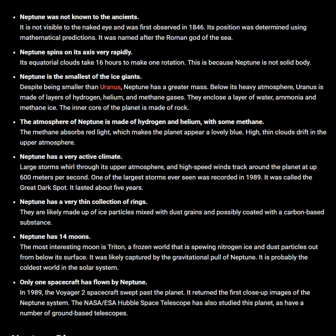The most interesting moon is Triton, a frozen world that is spewing nitrogen ice and dust particles out from below its surface. It was likely captured by the gravitational pull of Neptune. It is probably the coldest world in the solar system.